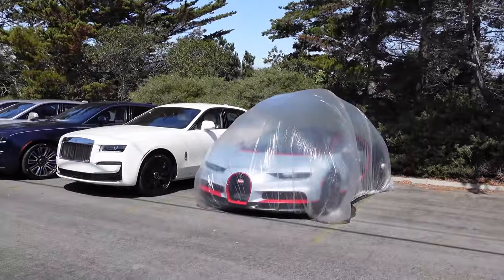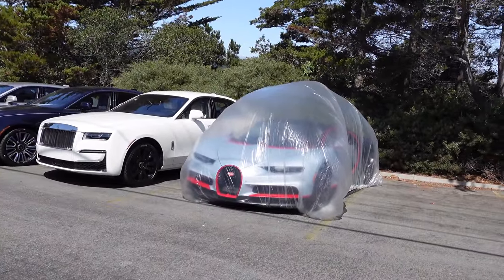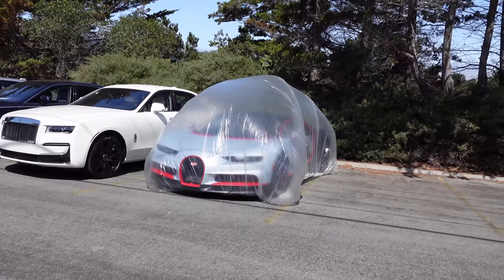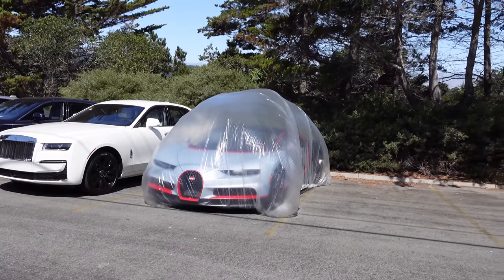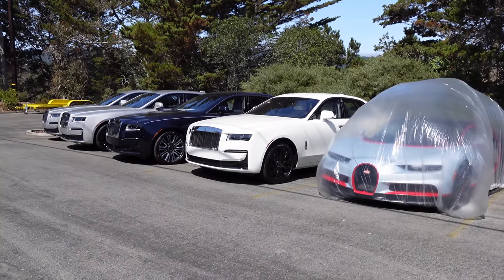Good morning from Monterey Car Week! We've got a Chiron under a bag and we're gonna hit up a lot of spots today and finally get some official car week coverage, so stick around — it's gonna be a big one.